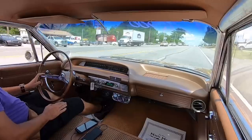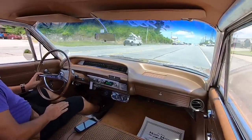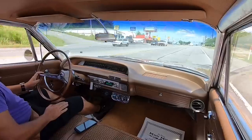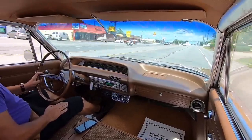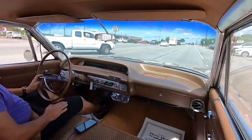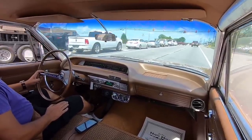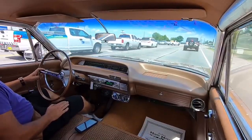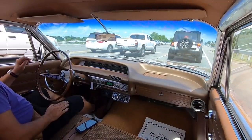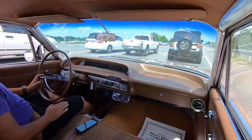Let's see if the kickdown's hooked up — kickdown's hooked up, car pulls pretty good. The suspension feels great with this air ride. Trying the brakes before we get too close here — brakes are stopping fast. So far so good, I love the way it feels going down the road. Smooth, steering's tight, brakes feel good, and the kickdown's hooked up.